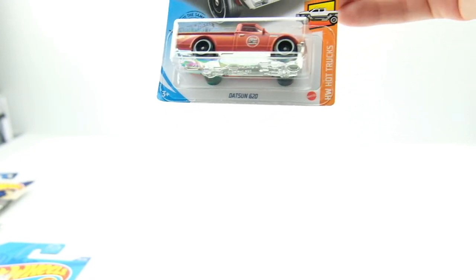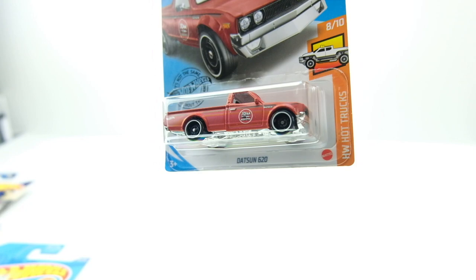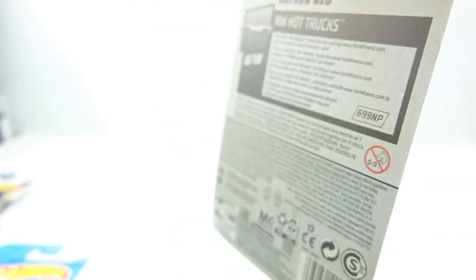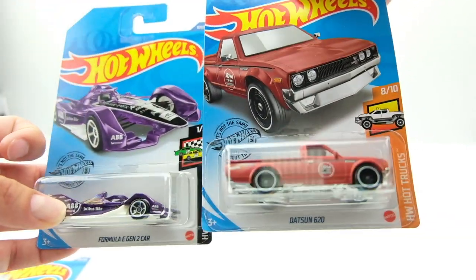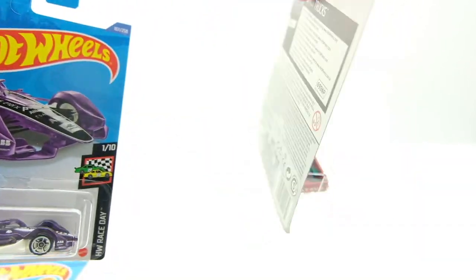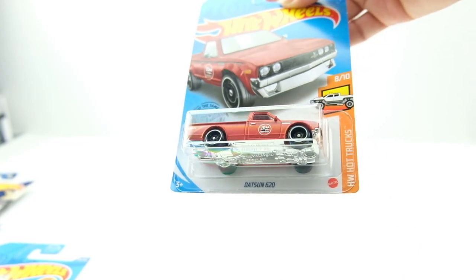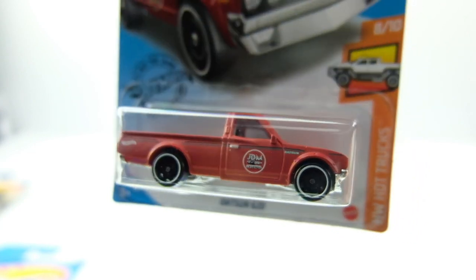This is a new one — the JDM Legends truck, and it's on an international card. I've been finding these at O'Reilly's, the same place I found the Kia Singer a couple videos ago. They're on international cards, so I don't know why our local O'Reilly's has an international box, but I'm glad I'm finding stuff there. This is a cool truck.